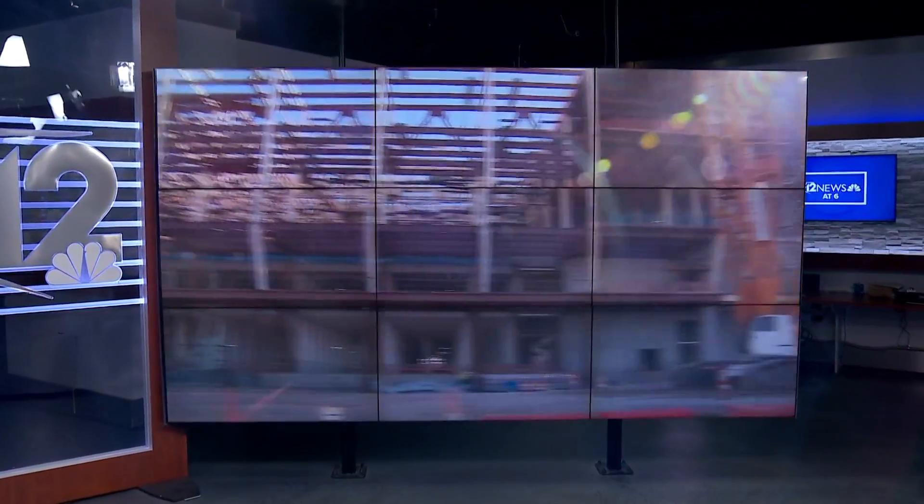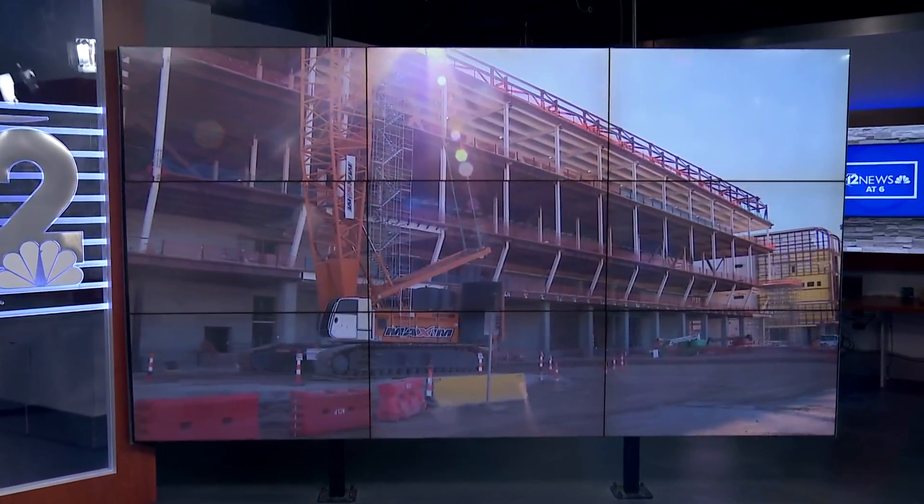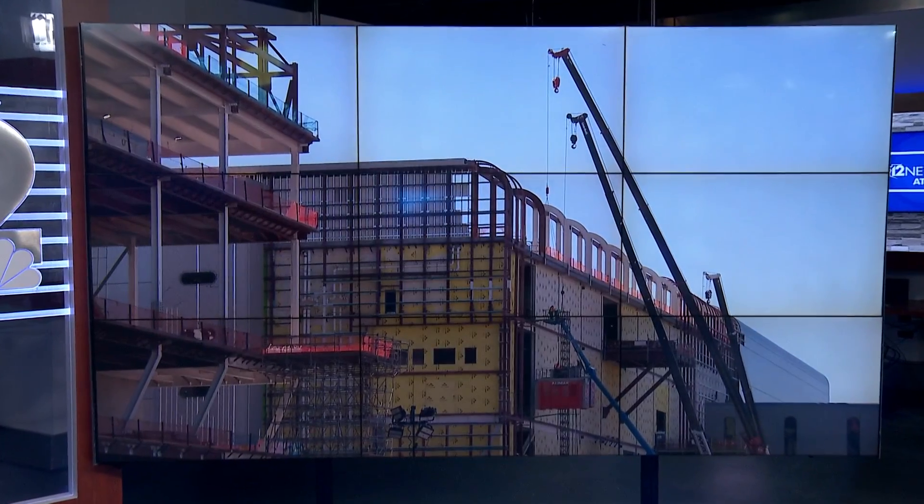Only on 12, another step was completed this morning in a massive construction project going on in North Phoenix. Semiconductor manufacturer TSMC placed the final steel beam on their second factory that will soon be producing microchips to power the technology that we rely on every day. 12 News journalist Allison Rodriguez shows us how the new plant is coming along.